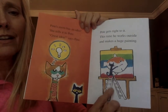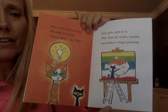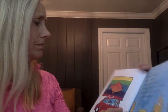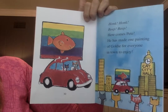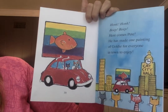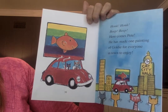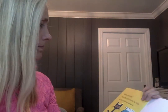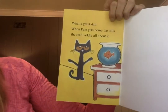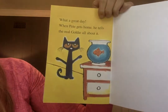This time Pete works outside and makes a huge painting. Look how big this painting is — he has to get on a ladder to reach it! Beep beep, here comes Pete. He has made one painting of Goldie for everyone in the town to enjoy. Wow, that is pretty impressive!